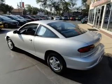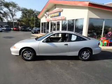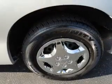Front ventilated disc brakes, passenger airbag, daytime running lights, and independent suspension. Let us put you in the driver's seat today. Call or click to contact us.